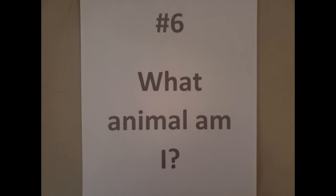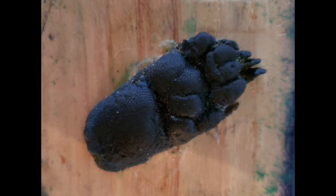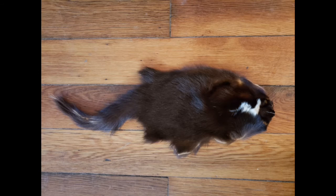Tracking station number six. What animal am I? Notice that my hind foot is longer and thinner than my front foot. My claws don't always show up in a track if it's in mud or snow. I have five toes on my front feet and my back feet. Here's a track mold of my foot. Many of you think I have a solid white stripe down my back, but sometimes I don't.